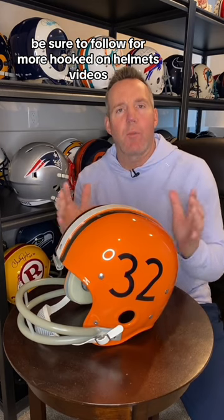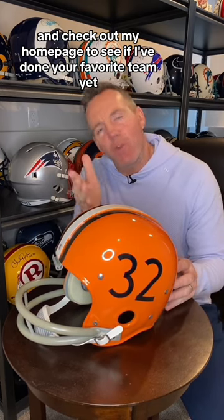Those are the Cleveland Browns' helmets. Be sure to follow for more Hooked on Helmets videos, and check out my homepage to see if I've done your favorite team yet.